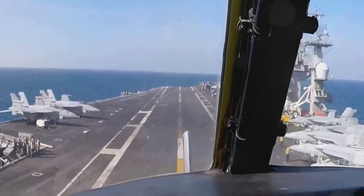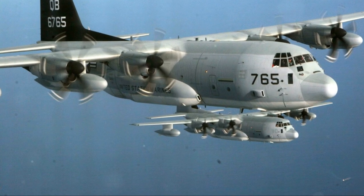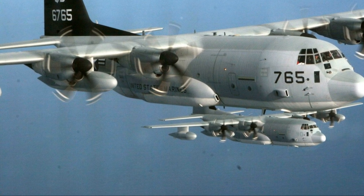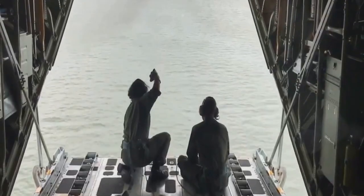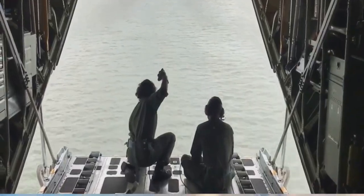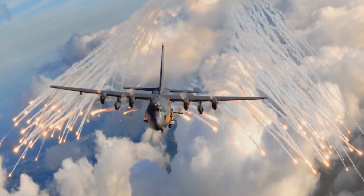At number 3, the C-130 Hercules Military Transport Aircraft. Each unit costs $89.4 million, and the Navy has 28 of these versatile transport aircraft. Lockheed Martin is the mastermind behind the Hercules.